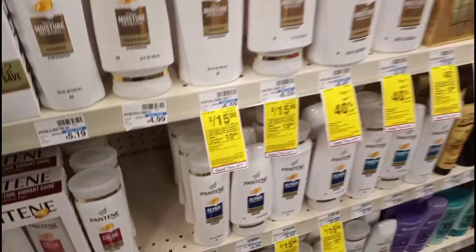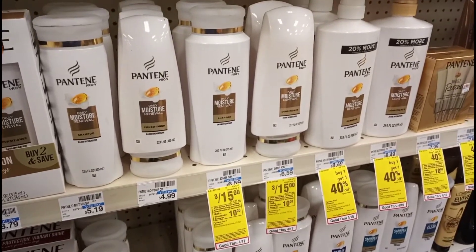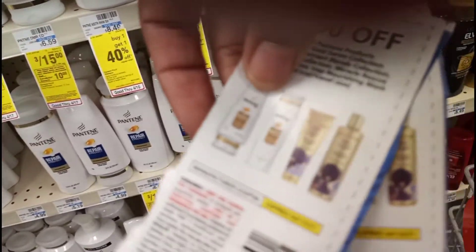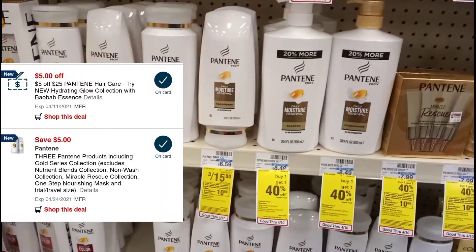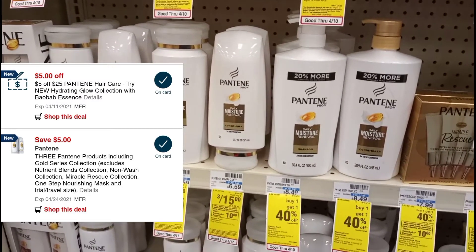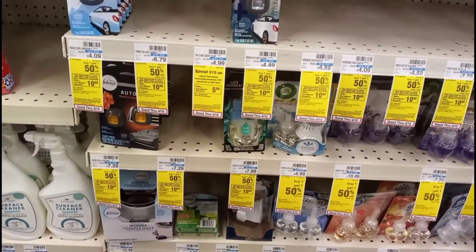Now I want to work on my spend $40 get $10 extra care book deal. I'm going to pick up six Pantene shampoos or conditioners, which will be $30. I'll use two coupons from the P&G insert and I have a $5 off of three digital that should also glitch and attach. I also have a $5 off of $25 CRT and a $12 off of $10 CRT clipped, so I'll see which one comes off at checkout.